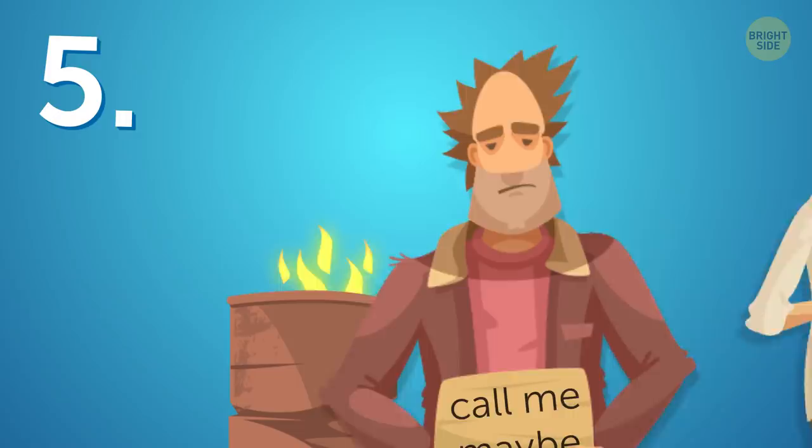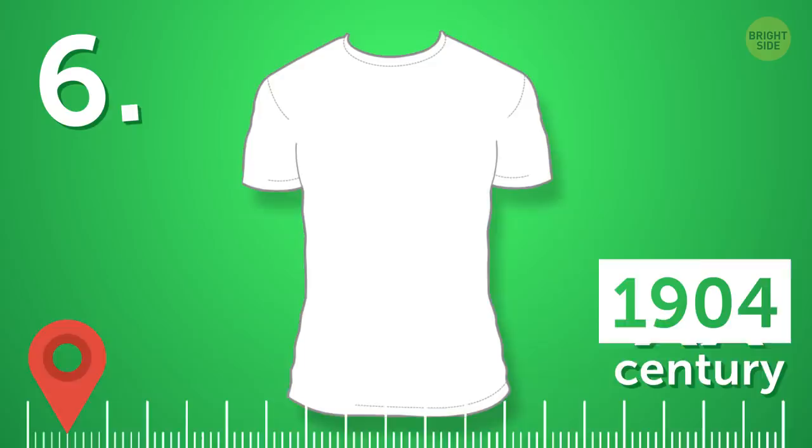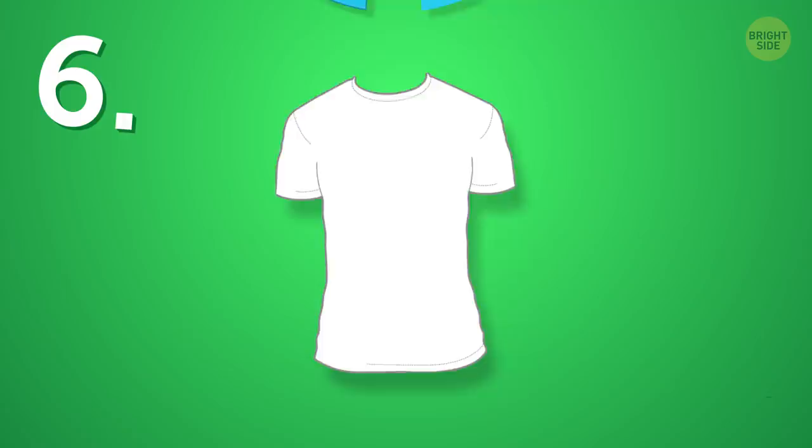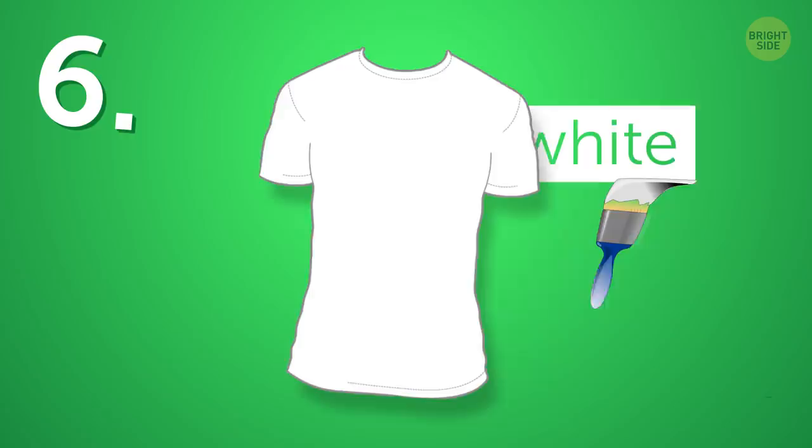T-shirts were invented at the beginning of the 20th century. In 1904, Cooper Underwear Company advertised them as a perfect product for bachelors who couldn't sew or reattach buttons to their shirts. Back then, you were supposed to wear a T-shirt under your collared shirt as an undergarment. And all T-shirts at that time were white — no funny prints or bright colors.